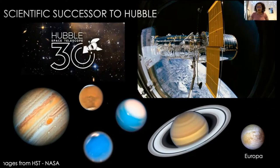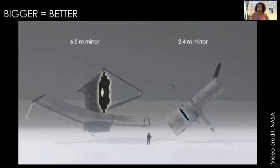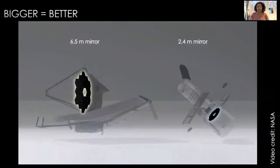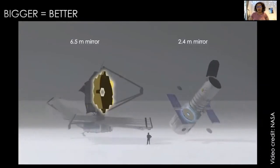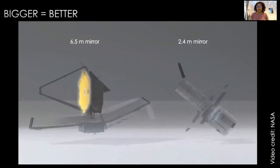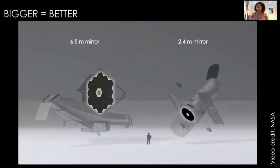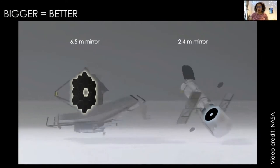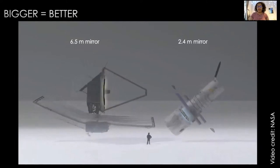How is Webb better than Hubble? In telescopes, bigger always means better. The animation here shows the relative size of Webb on the left and Hubble on the right. The larger mirror of Webb, which is 6.5 metres, has more collecting area for light, so it can look at dimmer, smaller, colder, and more distant objects than its predecessor Hubble. You can even see a person there for scale — so both of these machines are huge.